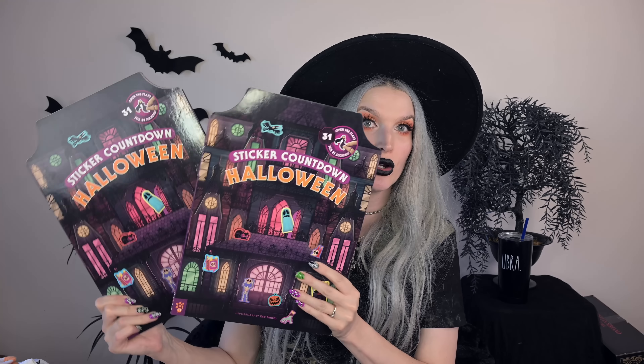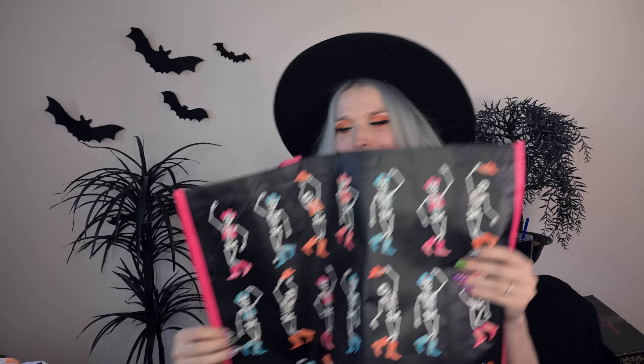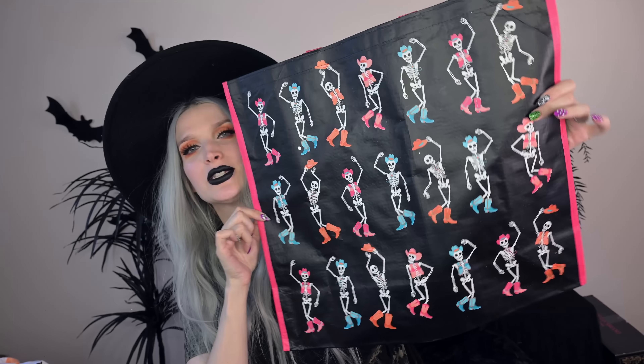I got some Halloween countdown sticker books for the girls for their Halloween baskets. And I got their bags — they're technically bags, but I always call them Halloween baskets. I needed them big enough to fit their spooky blankets. I found these at TJ Maxx and all they had left in the big size were spooky country-western cowboy skeletons and a jack-o'-lantern cowboy situation. They were a dollar, so I went ahead and snagged them — I'll put the girls' spooky goods in these. I don't know if they're into spooky country western, but they are now.